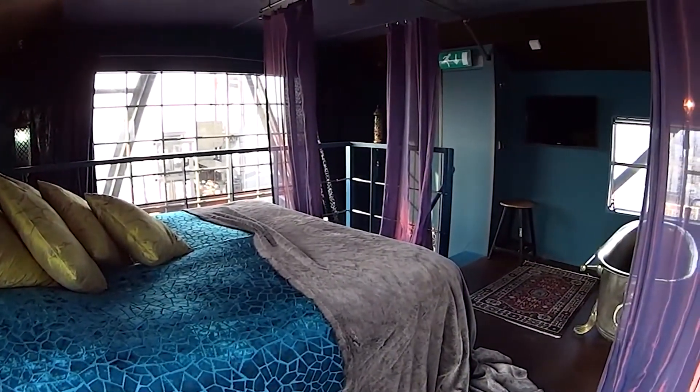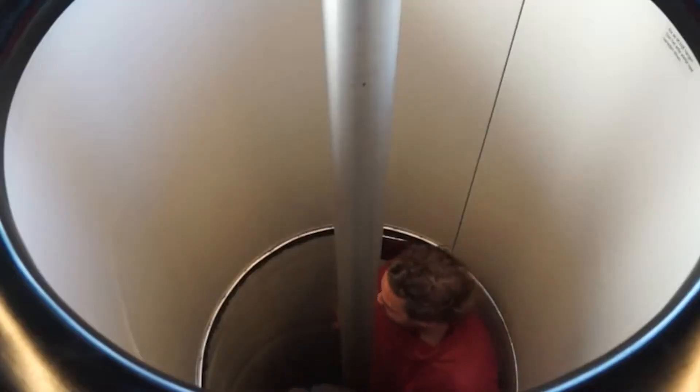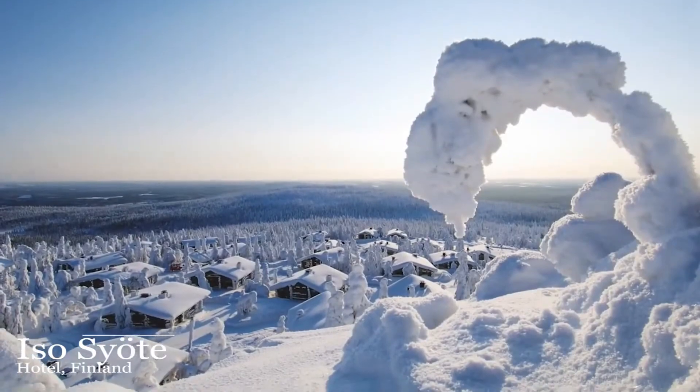The room is good enough for two, and includes internet, flat-screen television, and a bathroom. Your food is delivered through an internal lift to your bedroom.